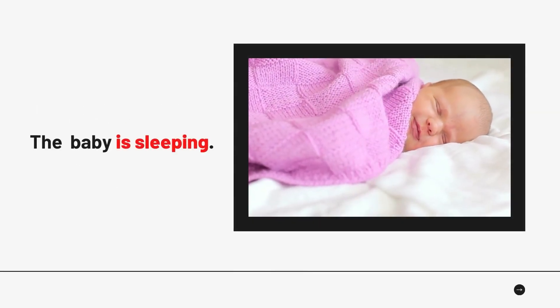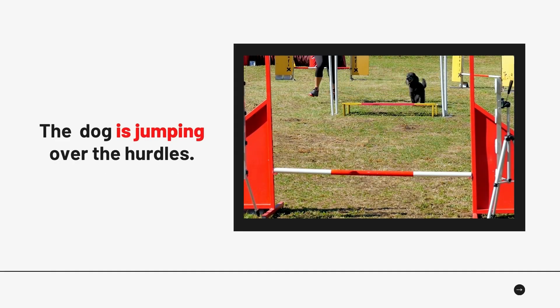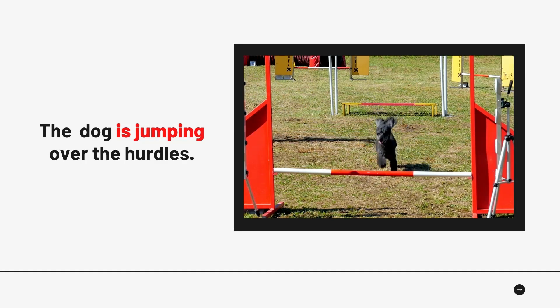Example number 3: 'The baby is sleeping.' Example number 4: 'The dog is jumping over the hurdles.'